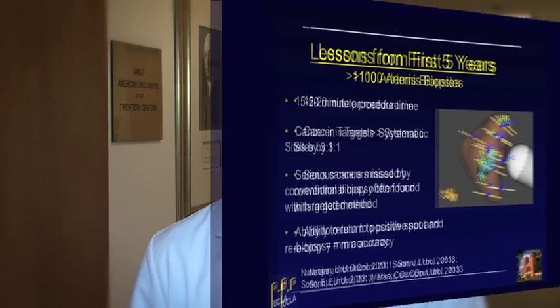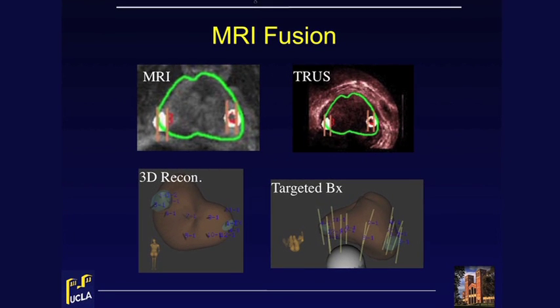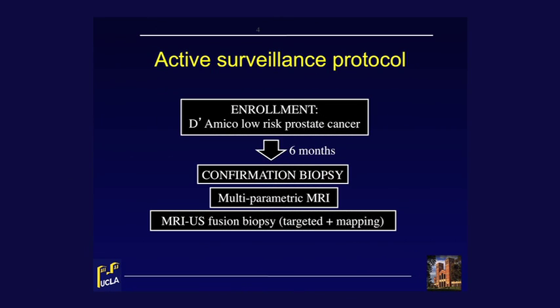A traditional active surveillance protocol includes periodic PSA, digital rectal examination, and truss biopsy. At UCLA, we have introduced two key elements to this scheme: multi-parametric MRI and targeted biopsy. Patients with low-risk disease who are enrolled in active surveillance undergo multi-parametric MRI and confirmation biopsy within six months. Both systematic mapping biopsies and targeted biopsies of any suspicious lesions are performed. A second biopsy is performed 12 months later. Since biopsy trajectories are electronically tracked, we are able to re-target prior positive sites.